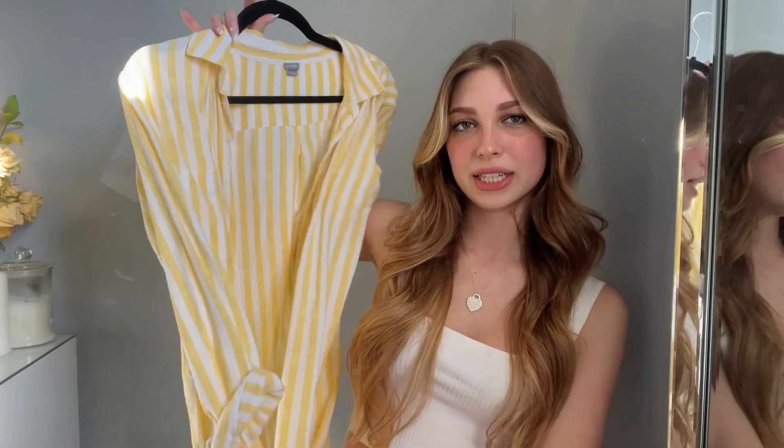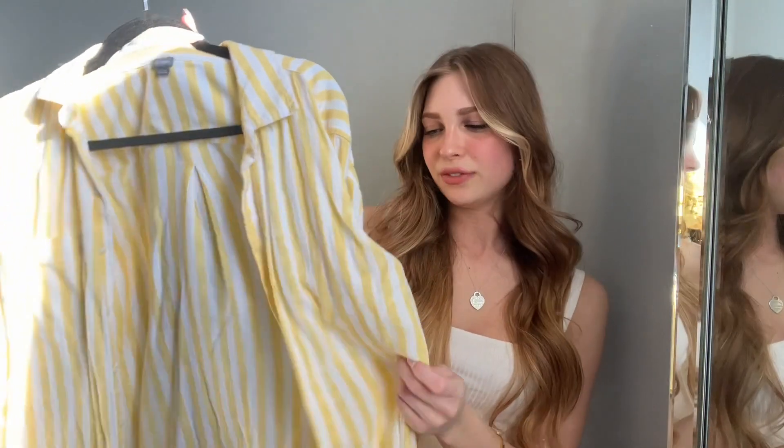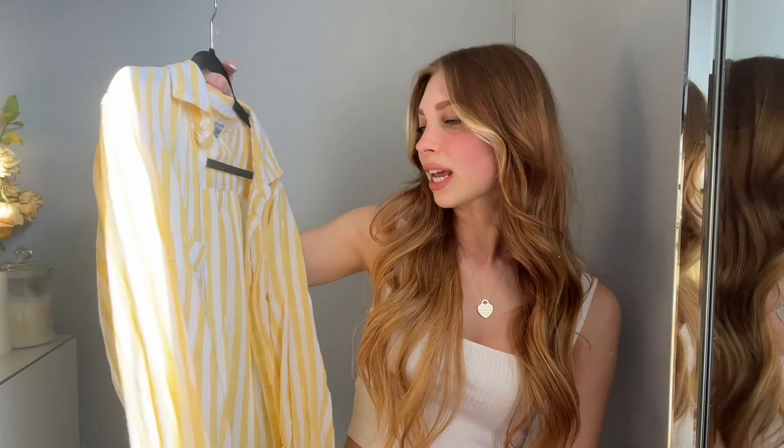The next item I wanted to style was a piece I've had in my closet for a while — a striped yellow button-up top. I got this from a thrift store; it's actually an Aerie piece and I just fell in love with it. I thought it would be the perfect summer top, and since it's yellow and white and bright, it's good for spring too. I ended up pairing it with a little tank top underneath.